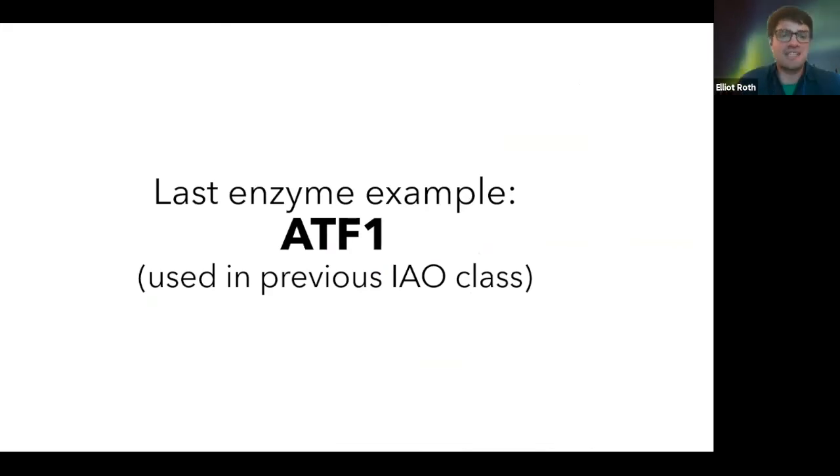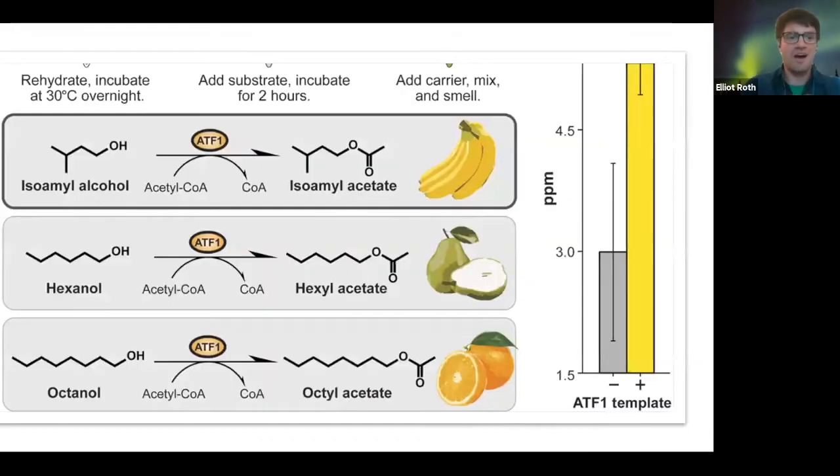This last enzyme example is something we actually used in my class. One of my favorite enzymes is ATF-1, because with different inputs — different building blocks — the same enzyme actually produces banana, pear, or orange scent. Using the same kind of protein, you can produce a variety of different smells and fragrances based on whatever your input is. Really exciting to pass along a little microbe, a little bacteria, that could produce these different kinds of scents.